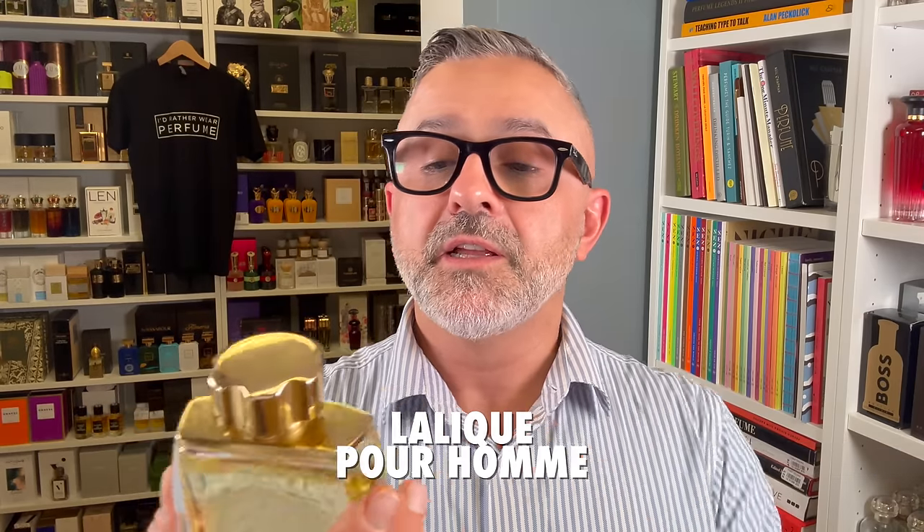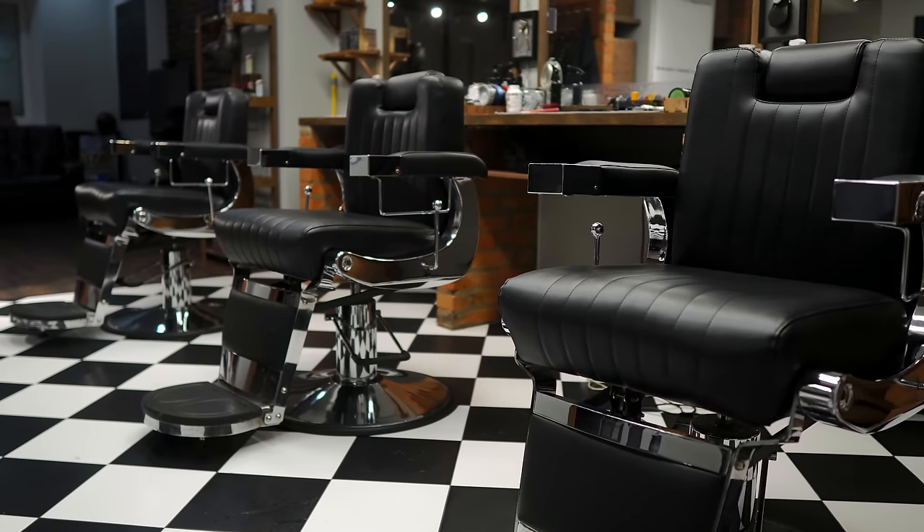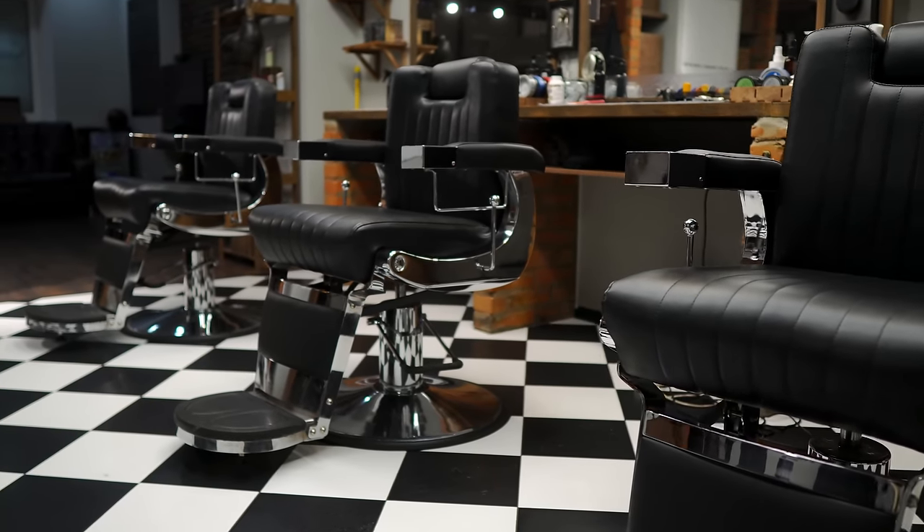Lalique Pour Homme from 1997, the one with the lion on it, is at number 8. This one, to me, is more of a barbershoppy fougere fragrance launched in '97, created by Maurice Roussel.